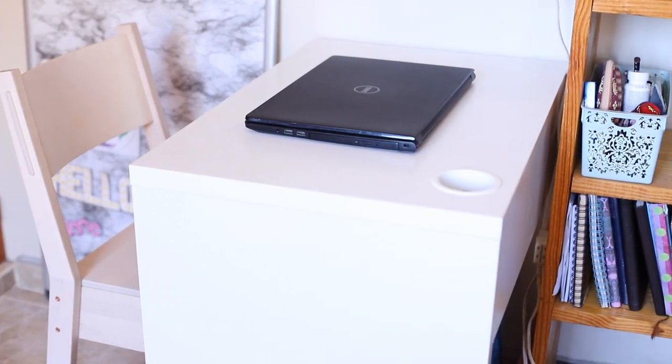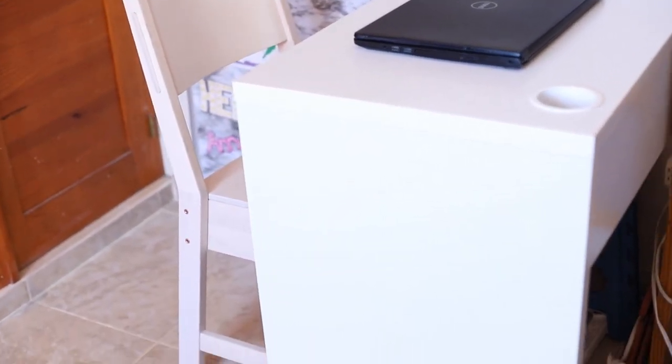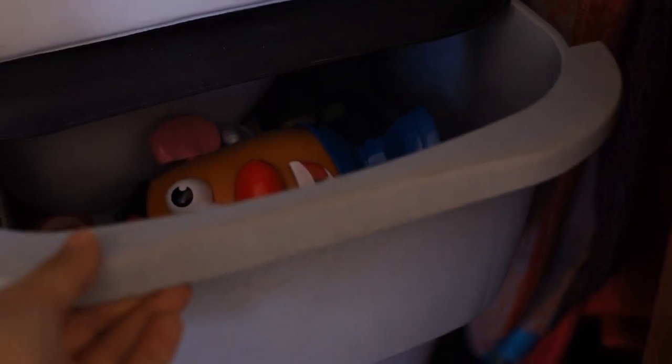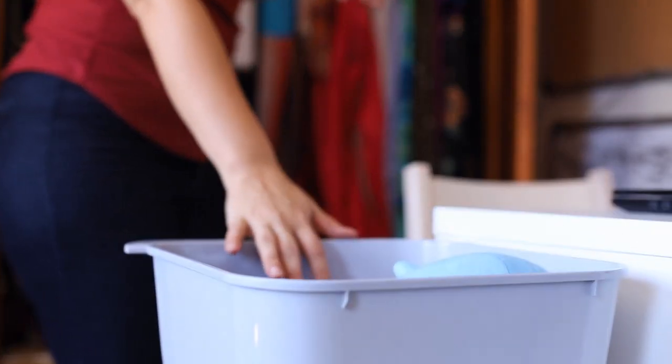My desk is quite small, but if I want more working space then I just add my laundry basket. For storage, in my closet over here, this is the box of the things I use the most often. Whenever I work, I just pull this out and put it right here on my laundry basket.